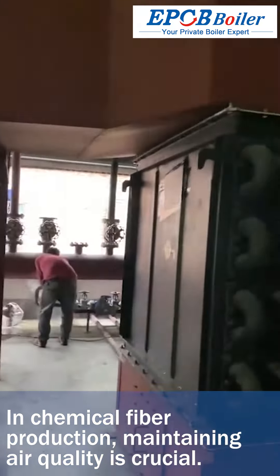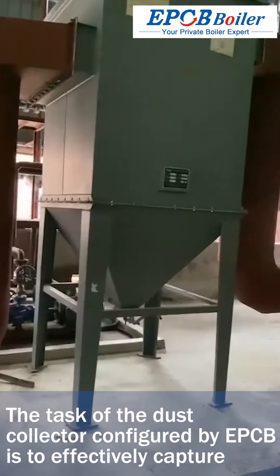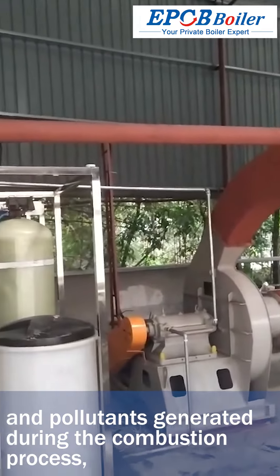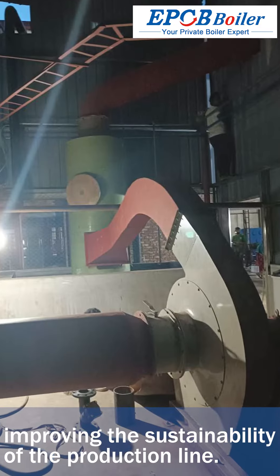In chemical fiber production, maintaining air quality is crucial. The dust collector configured by EPCB effectively captures and removes particulate matter and pollutants generated during the combustion process, improving the sustainability of the production line.